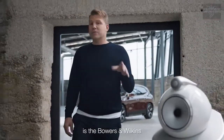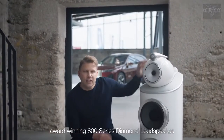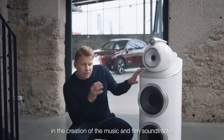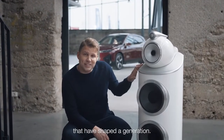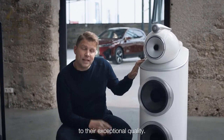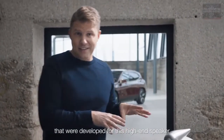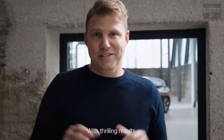What you see here is the Bowers & Wilkins award-winning 800-series diamond loudspeaker. These are used by world-famous recording studios such as Abbey Road Studios, and they've played a key role in the creation of the music and film soundtracks that have shaped a generation — which I think is testament to their exceptional quality. Imagine the same materials and technology developed for this high-end speaker, transferred to your BMW iX with thrilling results.